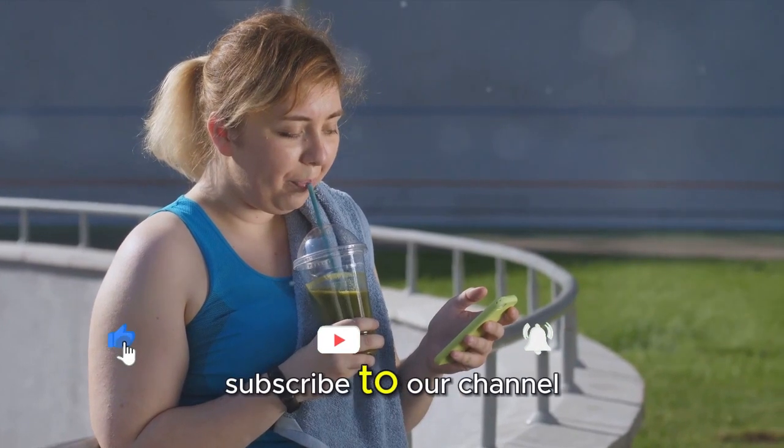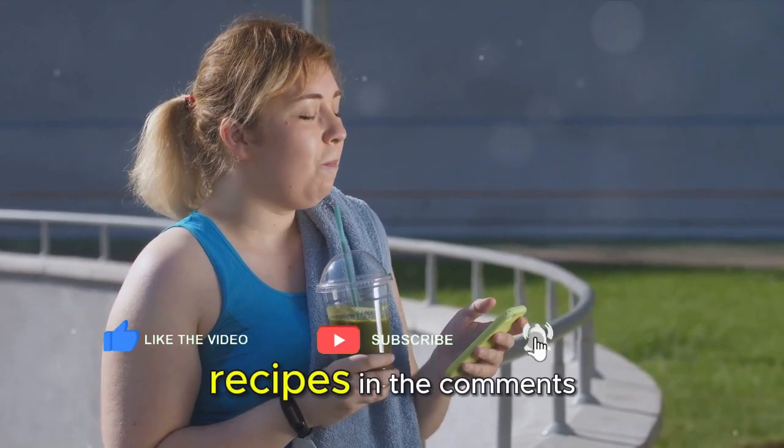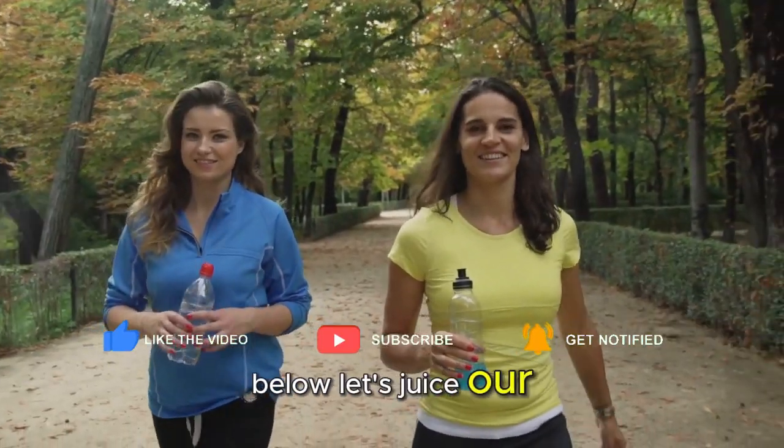Don't forget to hit the like button, subscribe to our channel, and share your favorite juice recipes in the comments below. Let's juice our way to a healthier tomorrow.